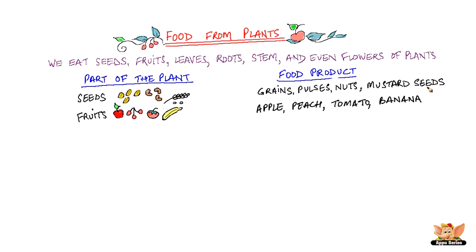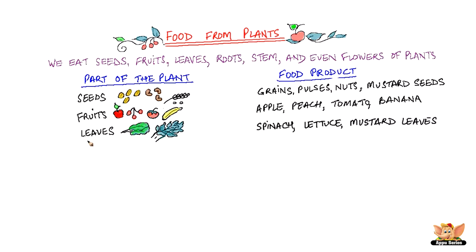Apple, peach, banana, tomato, cucumber — they are all fruits that we eat every day. Similarly, leaves: we eat spinach, lettuce, celery, mustard leaves, and so many other leaves.